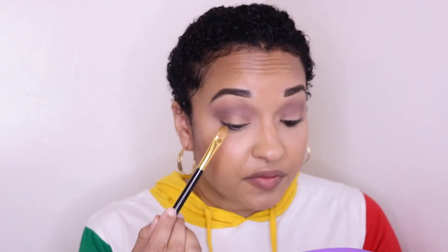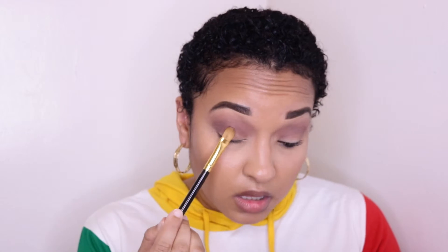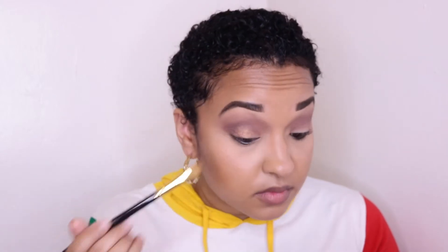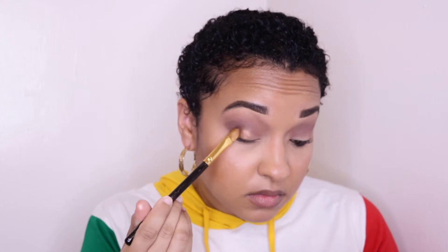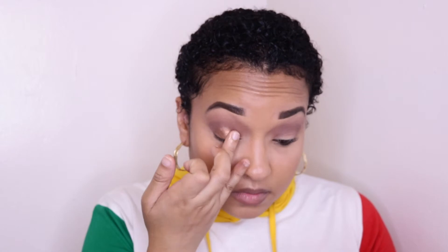I'm putting this more on the center of the lid because I think I'm going to use that rosy gold color for the inner corner, just to kind of bring it in. You know what's funny — doesn't this kind of look similar to my Valentine's Day look, except this brown is a little darker?